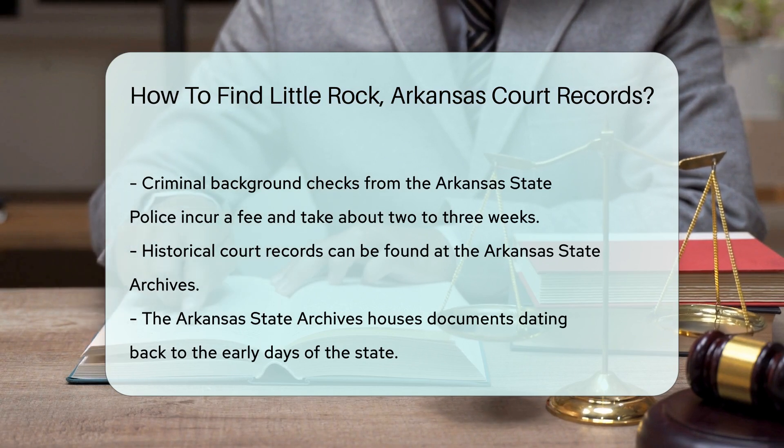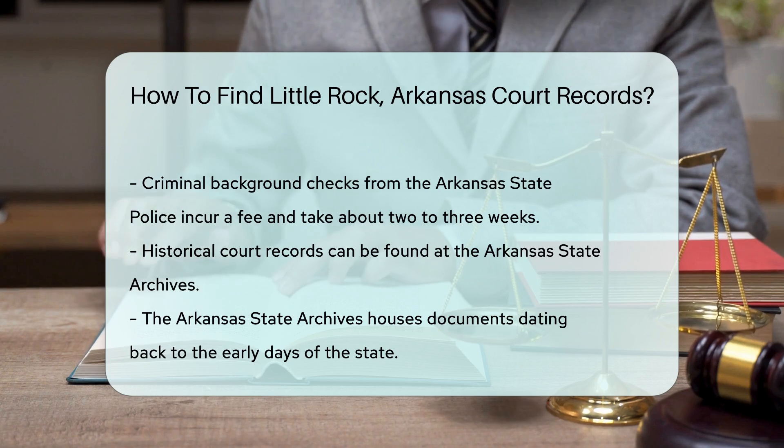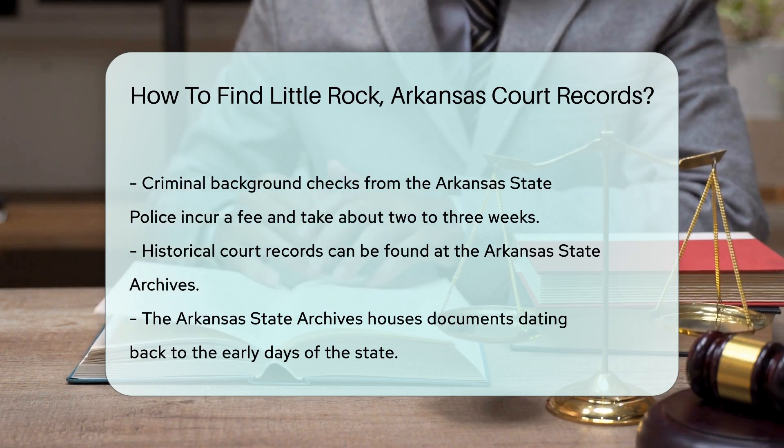Additionally, if you are looking for historical court records, the Arkansas State Archives is a valuable resource. They have a collection of documents dating back to the early days of the state.